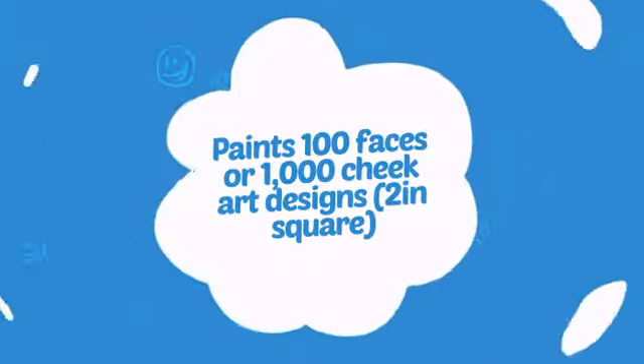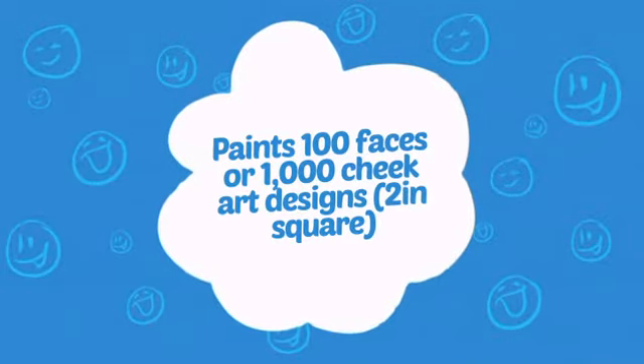Wondering how many faces can it paint? How about up to 100? That's a lot of happy faces.